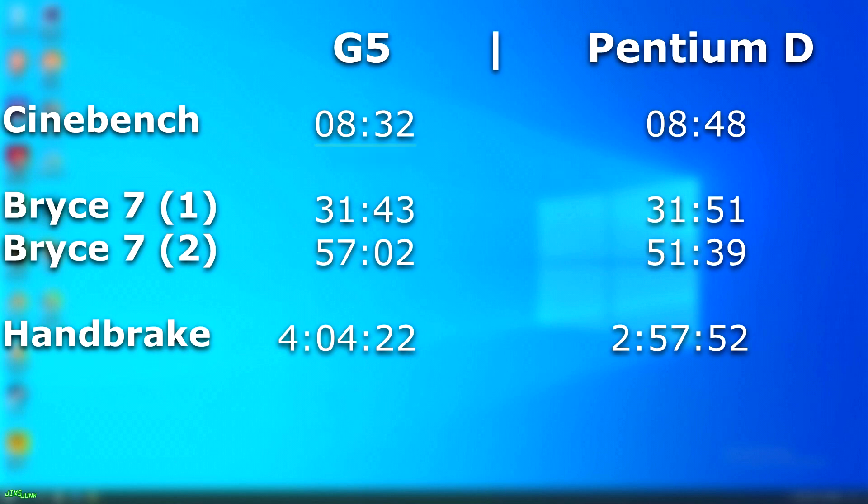There are two ways we can look at these results. The G5 at 2GHz was powerful enough to mostly keep up with the Intel chip that was clocked 800MHz higher. Or, we could say that the Pentium D was a pile of garbage that had to be clocked far higher than its competition. You decide.